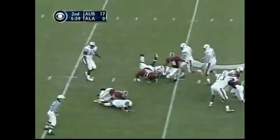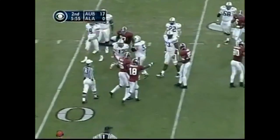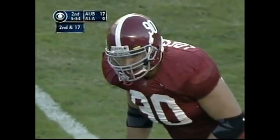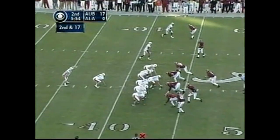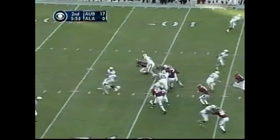Here comes the pressure from the outside. Got him — fumble. A flag is thrown. They did not get the intentional grounding call. I was so surprised to see the ball come out — I thought it was a fumble. His knee was down at second and 17.